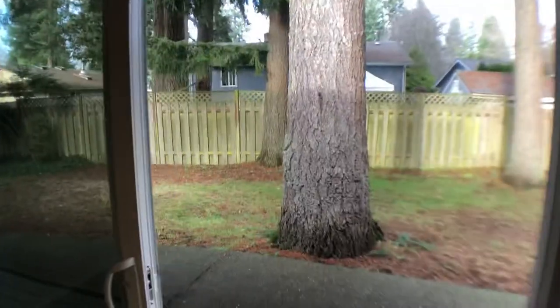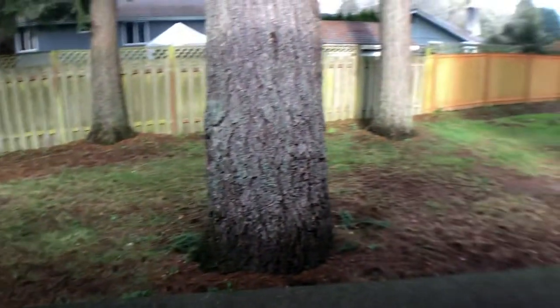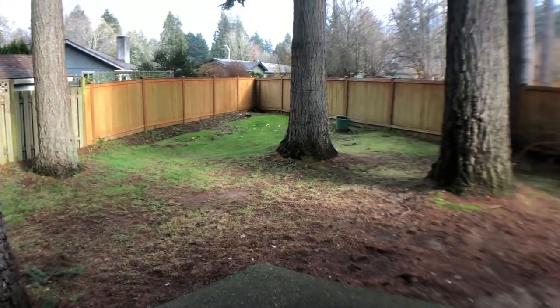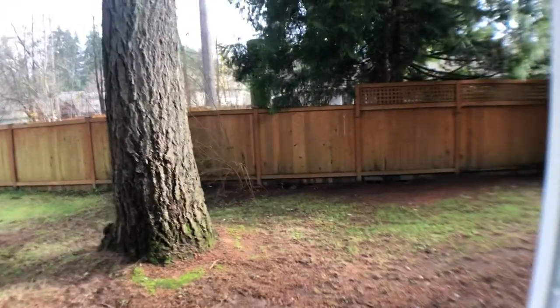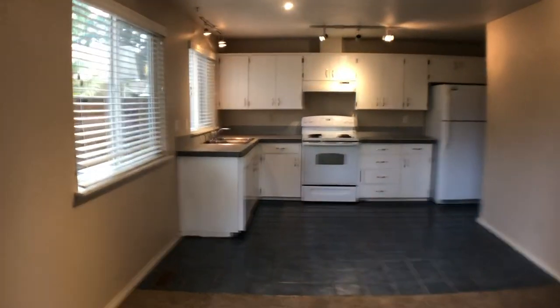Take a peek out at the backyard and the patio — it's totally fenced out here. Coming back in, we get a good look at the kitchen area.